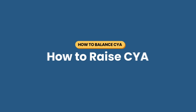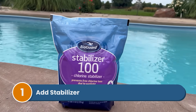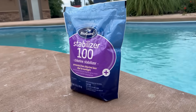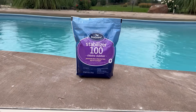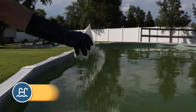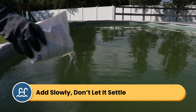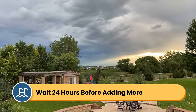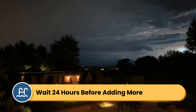Here's how to raise your cyanuric acid. If your CYA levels are too low, you have two options. Option one: add pool stabilizer directly. You can buy cyanuric acid as a standalone product, usually called pool stabilizer or chlorine stabilizer. Add it directly to your pool according to the manufacturer's instructions, but keep in mind it's an acid — add it slowly and don't let undissolved granules settle on your pool surfaces. CYA readings may take longer to register than other chemicals, so don't keep adding more until you've retested your water in about a day or two.